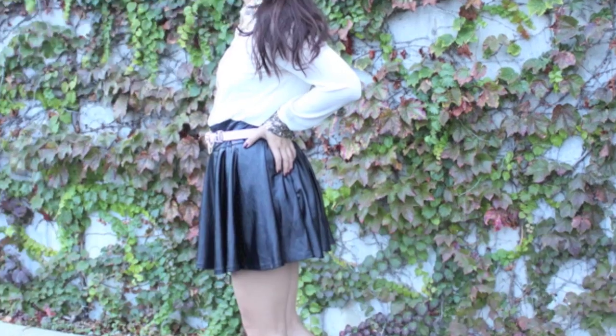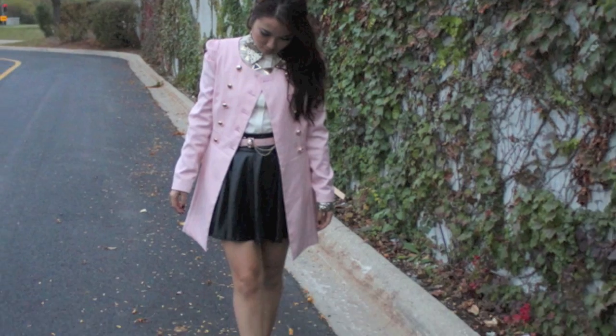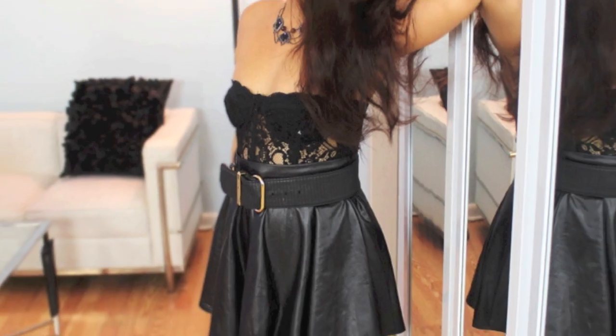Hi, hello there. So today's video is actually inspired by Shiktopia's leather skirt article and I got so many outfit ideas with that, and I would like to share it with you guys today. Let's get started.